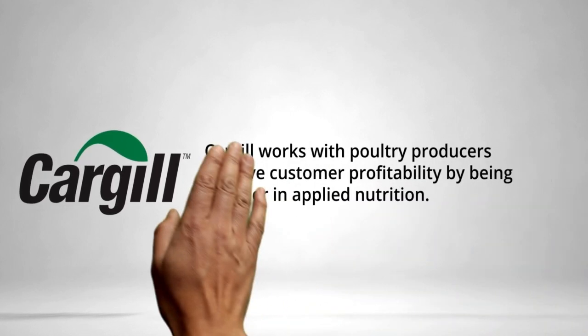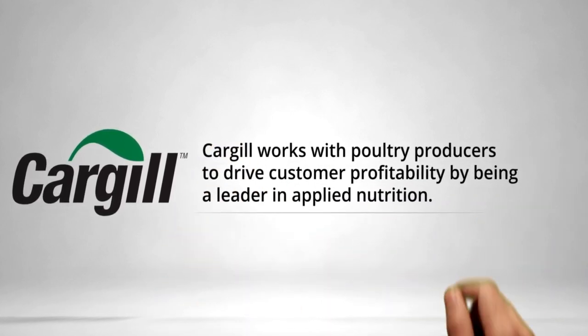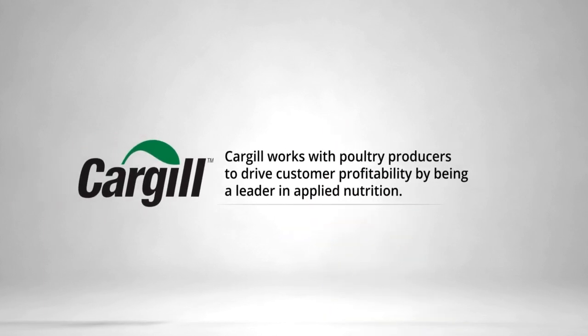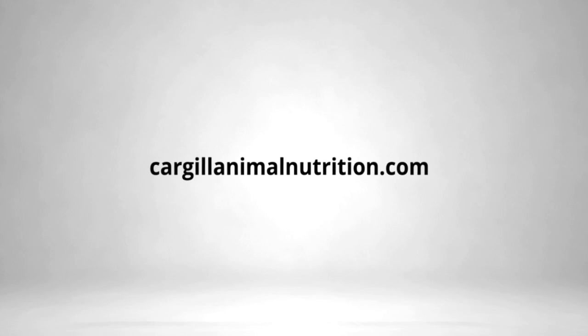Elevate bird wellbeing and improve profitability with Cargill's tailored nutrient solutions that deliver performance. Cargill is leading through applied nutrition, leveraging deep nutrient insights and understanding of the animal's nutrient requirements to achieve your production and performance goals. Okay, I know it's almost at the end of the show.